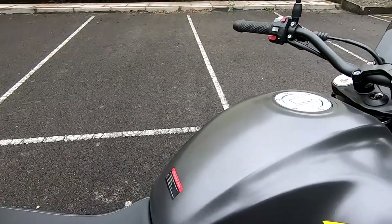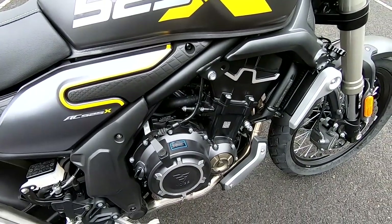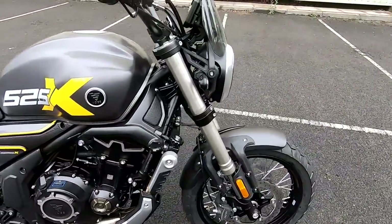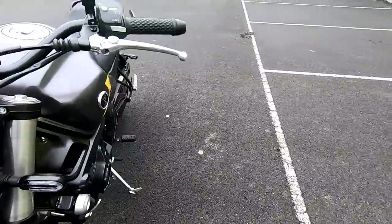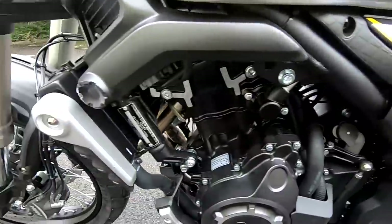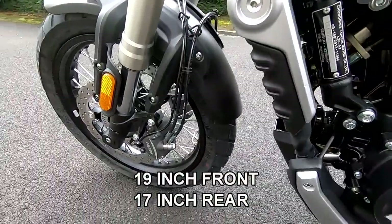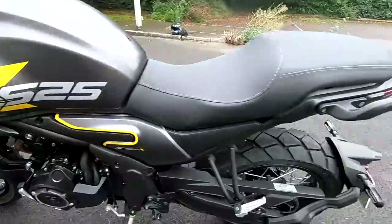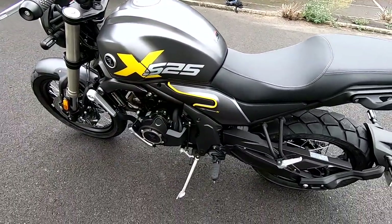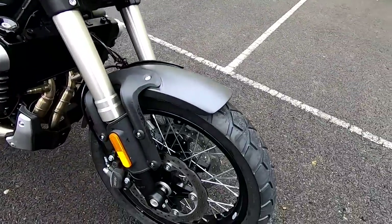There's a nice big fuel tank on these — 19 litres. These engines are very economical; you should get an easy 60 to the gallon in UK gallons, so you're going to get over 200-mile range, which is superb. Tyres: we've got a 110 on the front and a 150 on the rear. These are good tyres — Metzeler Tourance — with a semi-knobbly tread pattern, which means you can go on light tracks and trails. Cross-spoked wheels, all keeping in the theme of the scrambler.